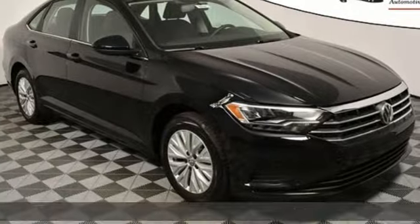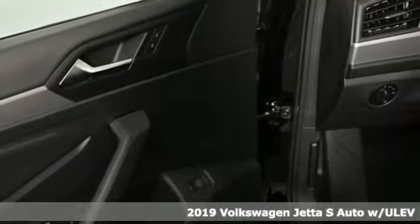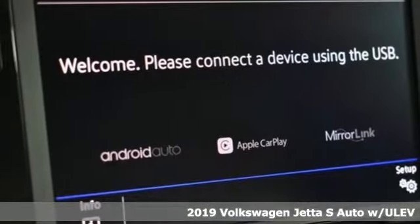Here's a new 2019 Volkswagen Jetta. German engineering, craftsmanship and attention to detail make this Jetta dynamic.